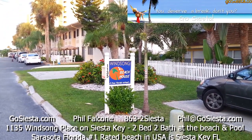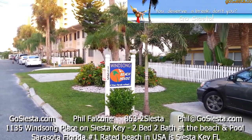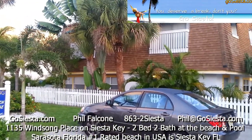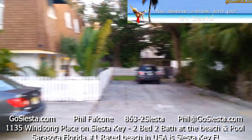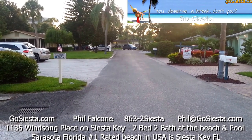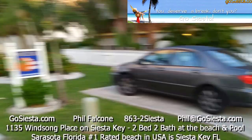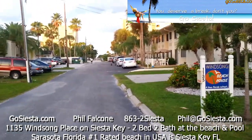Good morning. We're at 1135 Winsong Place, Siesta Key, Florida. We got a beautiful four-unit building here, and I'm going to show you how you get to the beach from here. Looking this way is Beach Road right over there around that bend, and looking this way is the beach. So let's take a little walk.